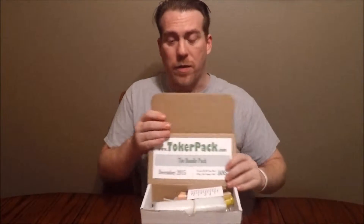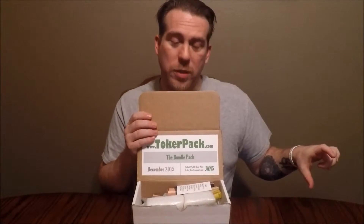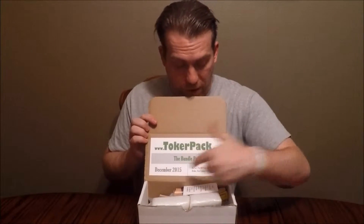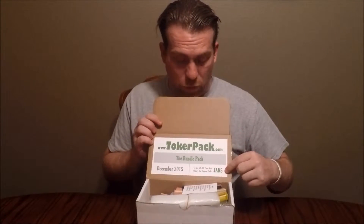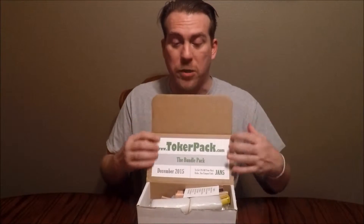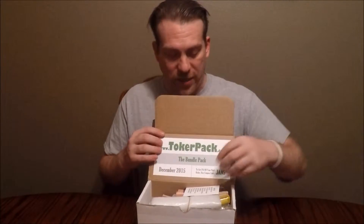You open the box, and that random little piece of cardboard from the other box is now an official sticker — it tells you what month the box is, and if you order for the next month you can get a coupon code for a discount. It also gives you the website, and it all makes for a much better beginning to this box.